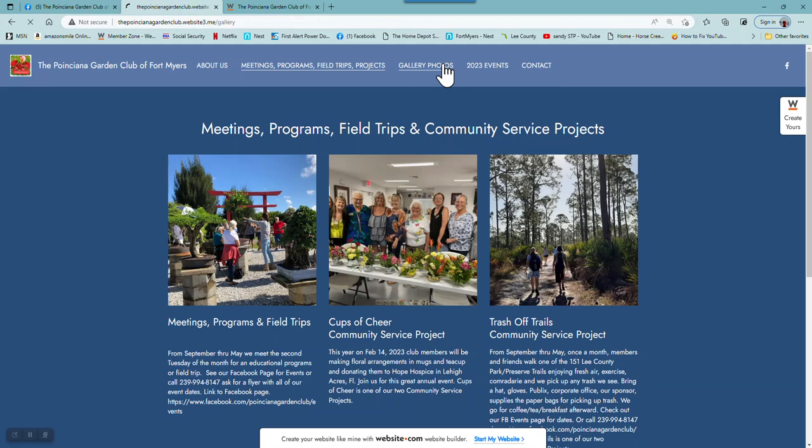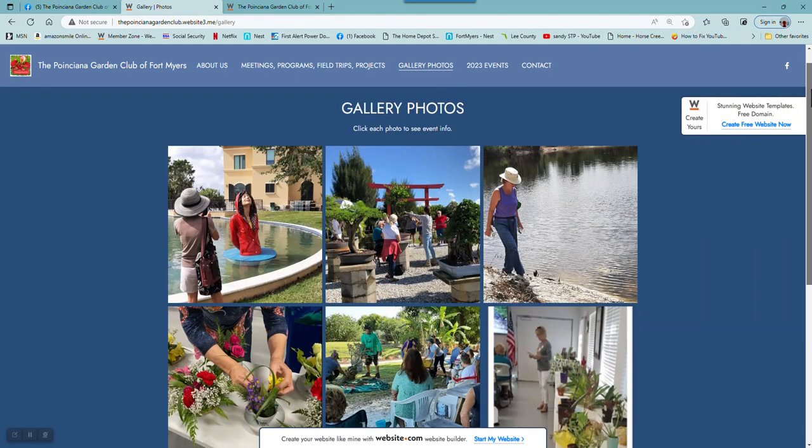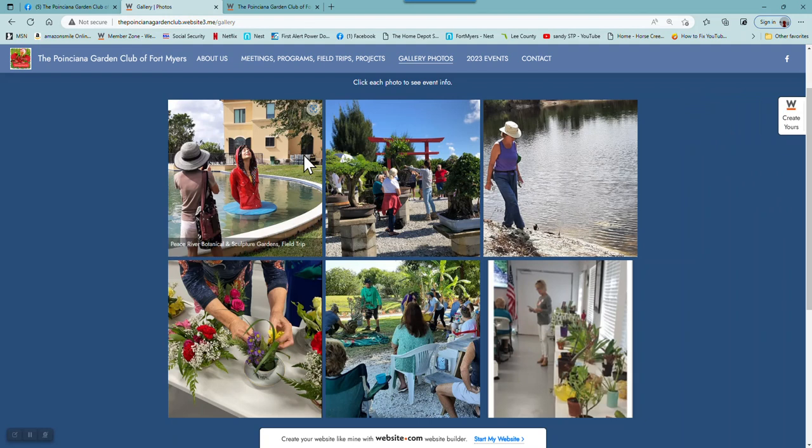Going next to our third page, which is the gallery. In the gallery, there are six photos, and if you click or hover on each picture, there's a little information about where that was taken. So that's what's in our gallery right now.